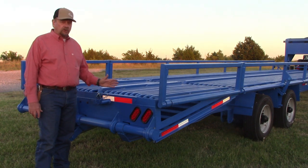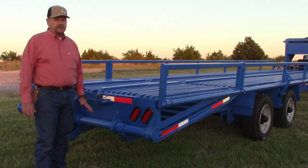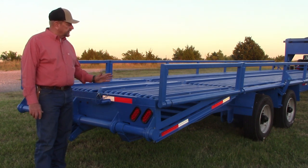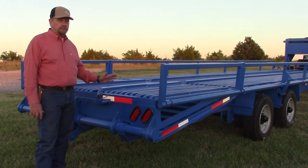This trailer is the only trailer on the market that's a flatbed trailer and a three-row hay trailer all in one. Because of its deck, if it were only a flatbed trailer, I believe it would be the best farm trailer on the market.